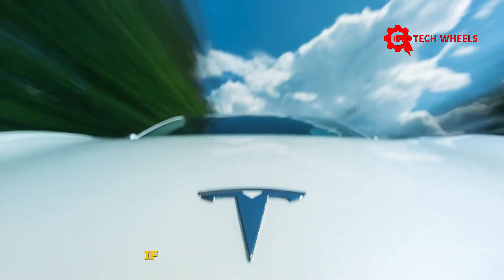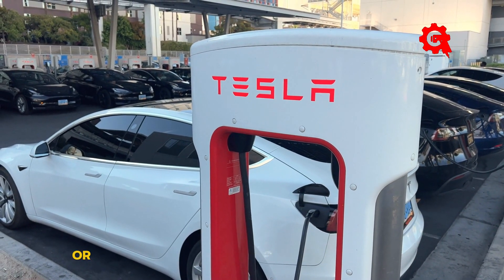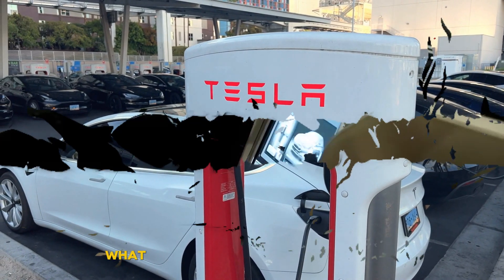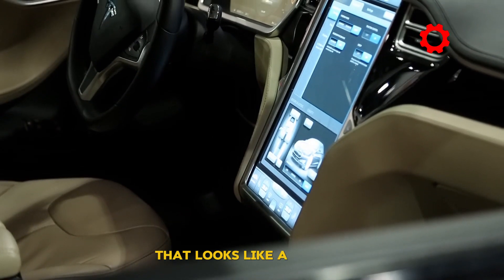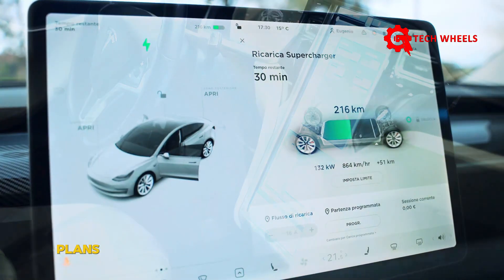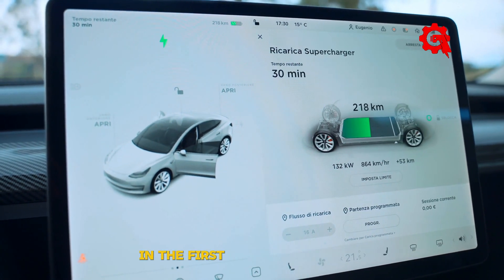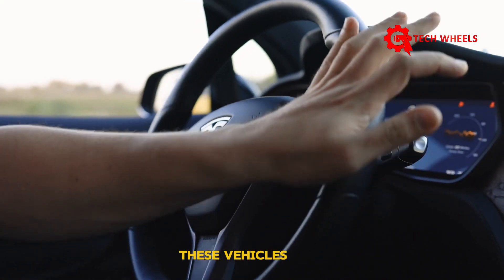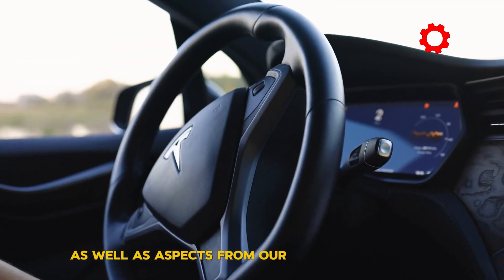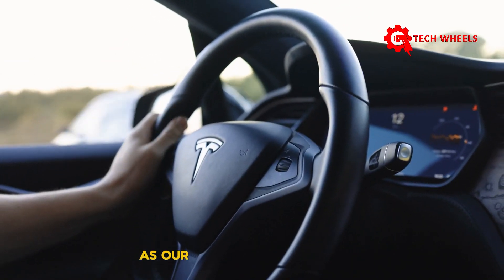What should we look forward to, and what should we not expect from the Model 2's design? If you're expecting a completely unique, never-before-seen design, you're probably going to be disappointed. Think of a hatchback that looks like a Model 3. As Tesla's Q2 2024 update letter stated: 'Plans for new vehicles, including more affordable models, remain on track for the start of production in the first half of next year. These vehicles will utilize aspects of the Next Generation platform as well as aspects from our current platforms, and will be manufactured on the same lines as our current vehicle lineup.'